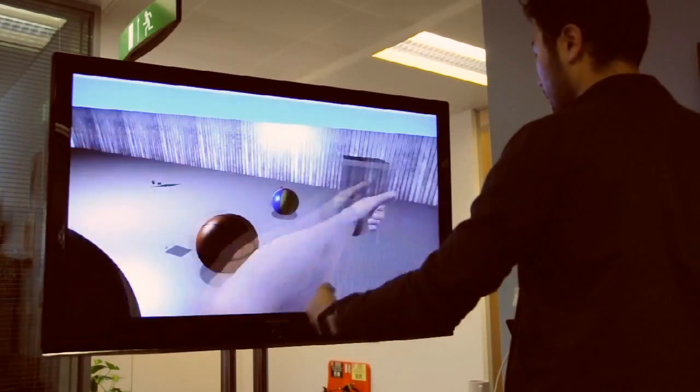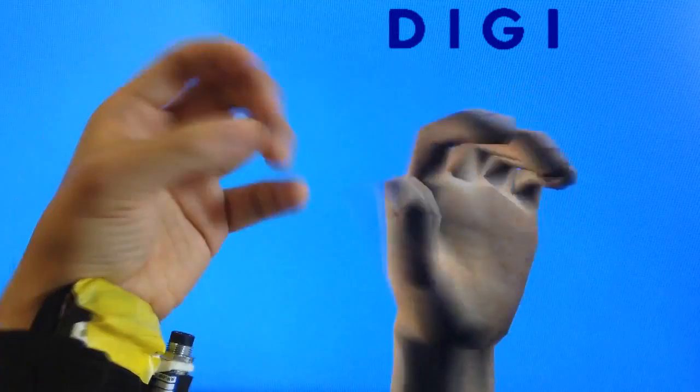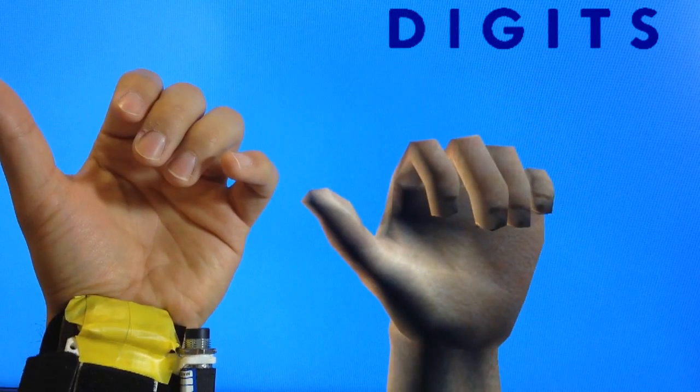We have presented Digits, a wrist-worn sensor that recovers the full 3D pose of the user's hand in real-time, while removing the need to cover the entire hand of the user.